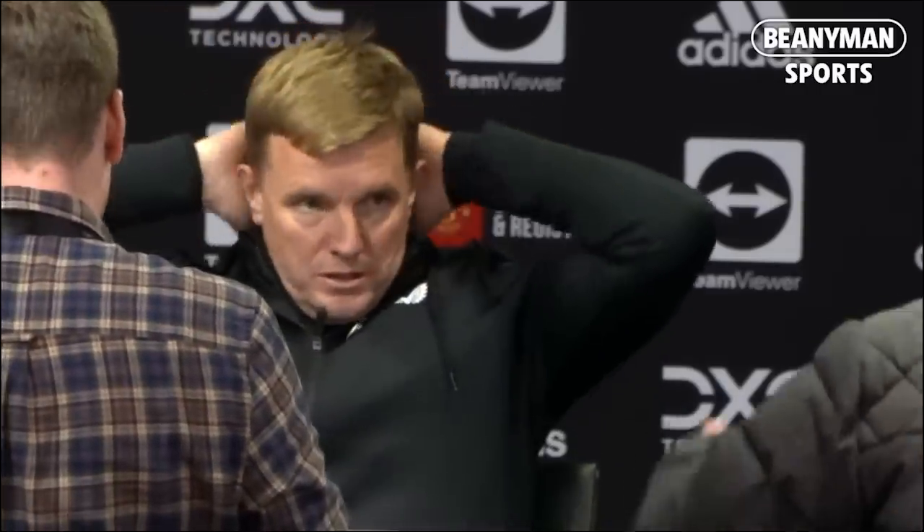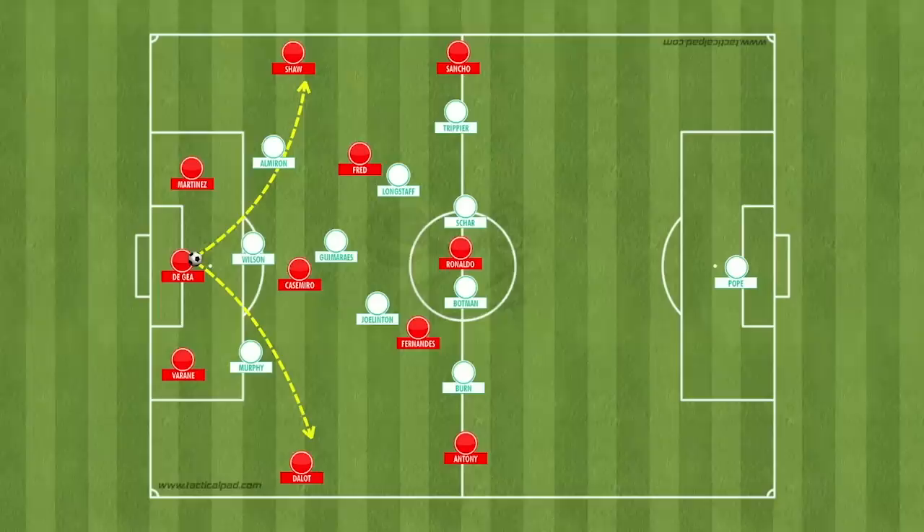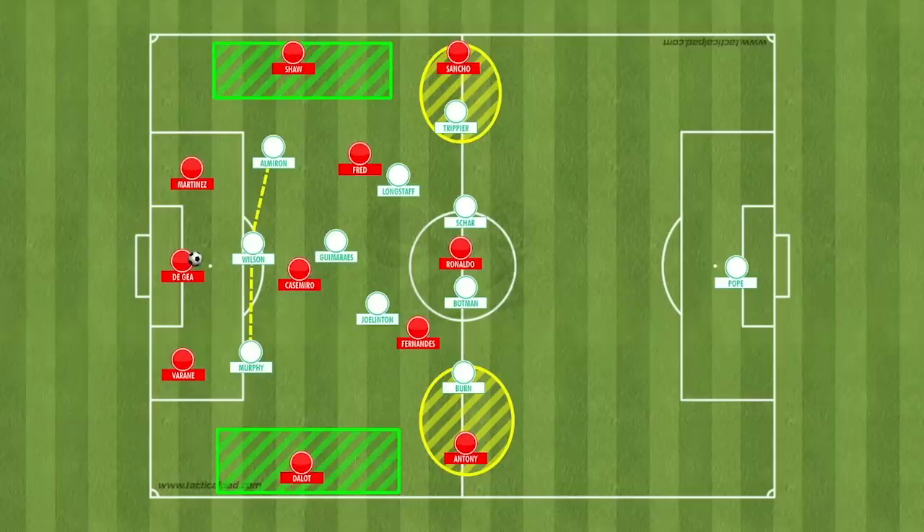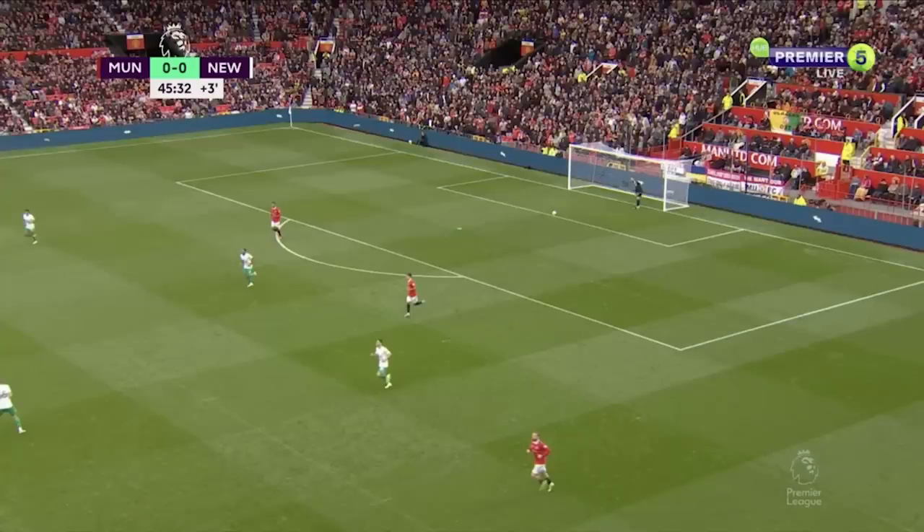Whilst this narrow pressing shape did congest the central areas, it did leave space on the flanks. However, this was a sacrifice that Eddie Howe was prepared to allow, and it's pretty obvious why. The only avenue of beating Newcastle's press via the flanks would be for David De Gea to clip a pass out to Shaw or Dalot. Whilst we did see De Gea make this lofted pass on a number of occasions, unlike keepers like Ramsdale, Ederson, or Alisson, he does this far less often than United probably need. If De Gea were a better long passer, this would have forced Newcastle's wide players to think twice about pushing so high up the pitch, giving the full-backs more space and time to find a forward pass to exploit Newcastle's high midfield line and attack through the space in the centre.